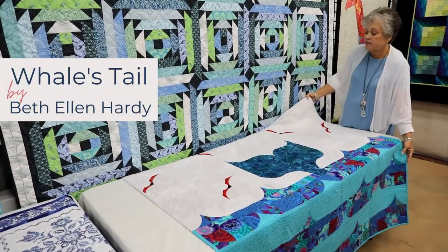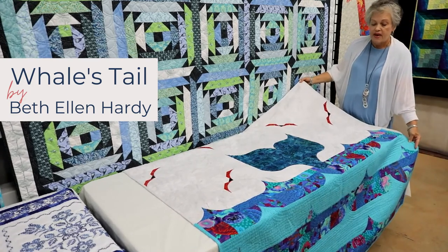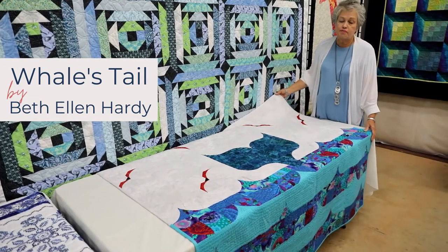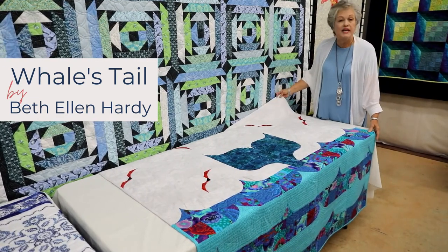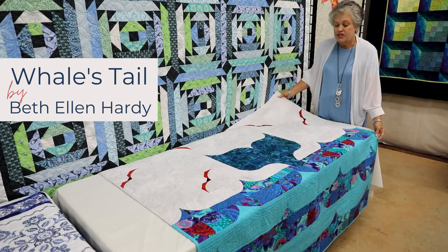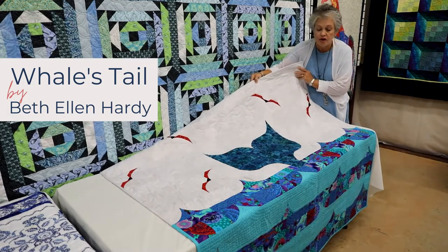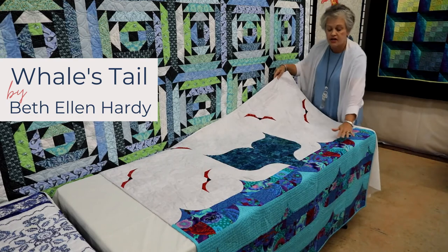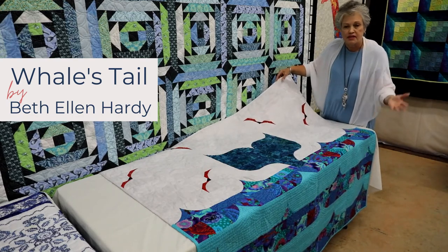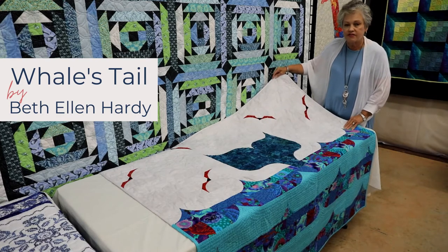This quilt was made by Beth Ellen Hardy. We did not know this before the show, but she calls this Whale's Tail. She has the name of the pattern but you can see the whale tail coming out of the water. She tried very much to create bubbles and waves in the water section — it's a beautiful design and she has a great choice of colors.